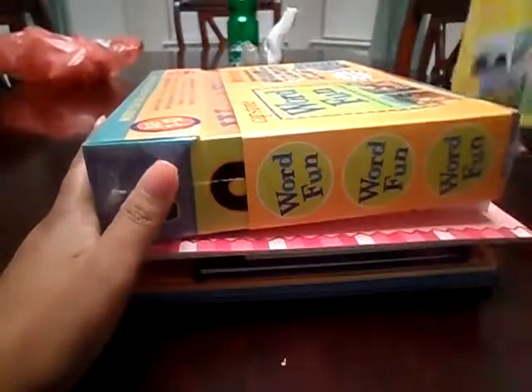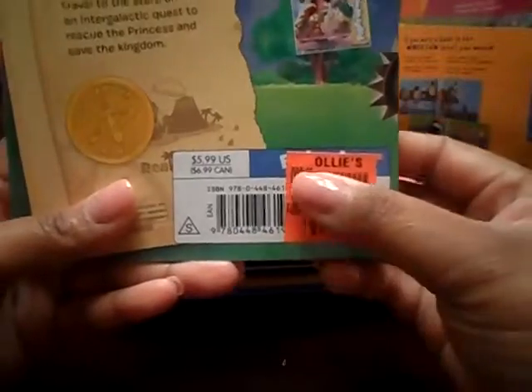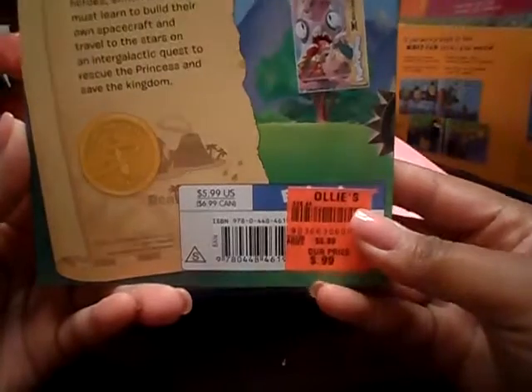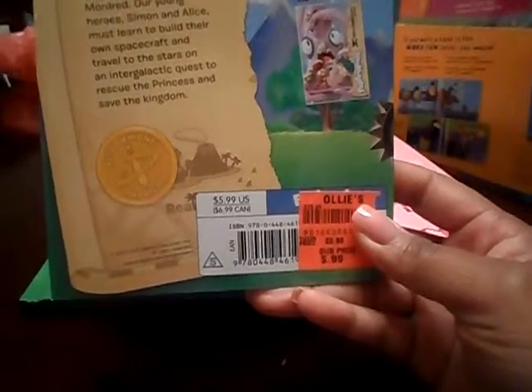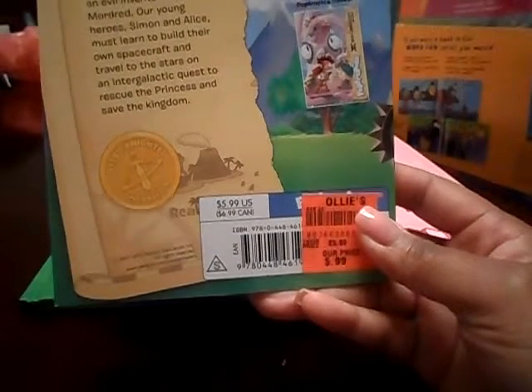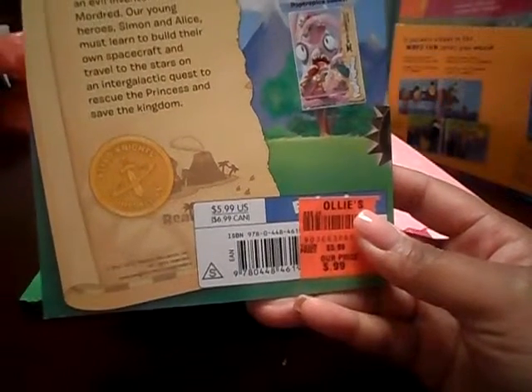Hi guys, I am here with another haul. So I went to a place in my city called Ollie's. If you've never seen Ollie's, this is what it looks like. It is sort of like a Big Lots — it's like a closeout type center and they sell things at a significant discount. Sometimes I kind of feel like they're actually cheaper than Big Lots if you have one.